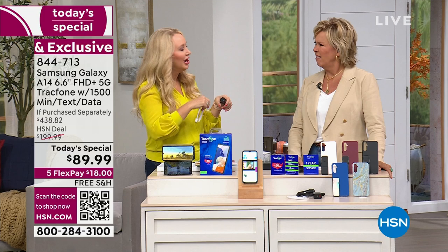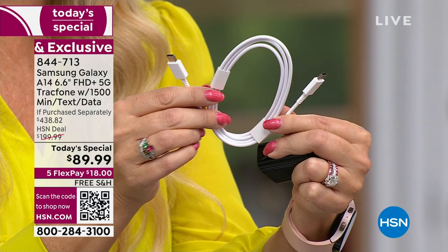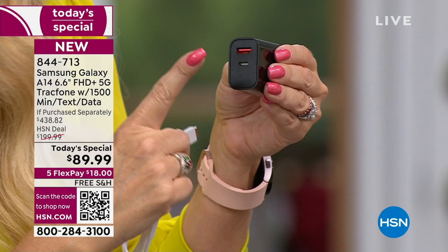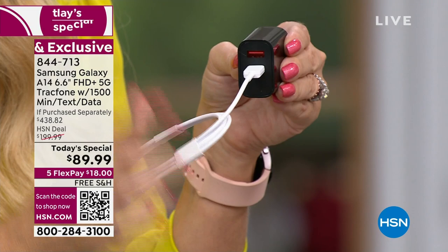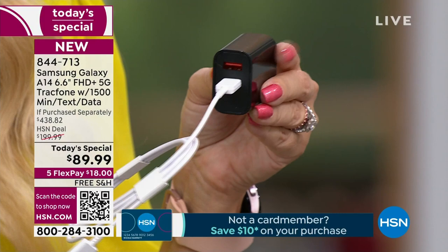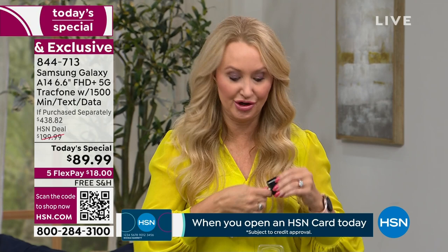You're getting the charging brick and a dual-ended C-type cable. Samsung had removed bricks to reduce their carbon footprint, but we wanted our customers to have a charging brick, so we added it back into the bundle — a $21 value. It's a high-speed charging brick. Plug the cable into the C port and into the bottom of your new TrackPhone, plug it into the wall, and you're charging. It even has another USB port at the top to charge something else at the same time. You're also getting a car charger.